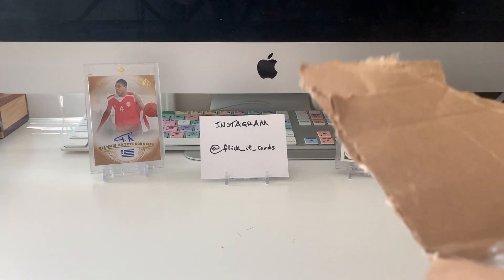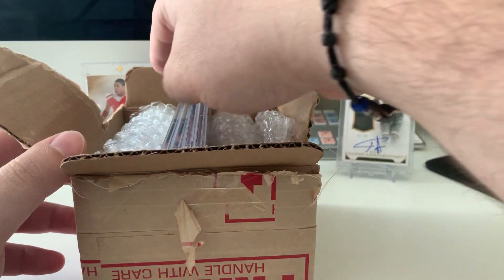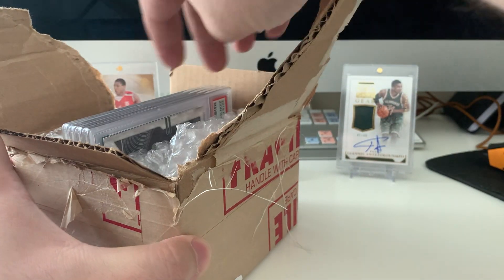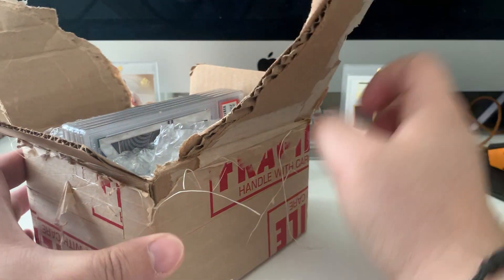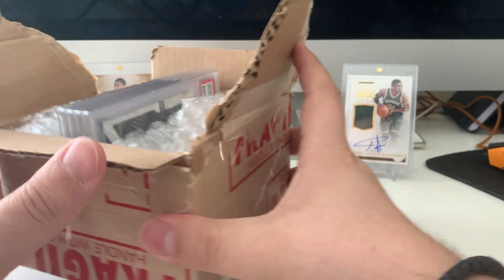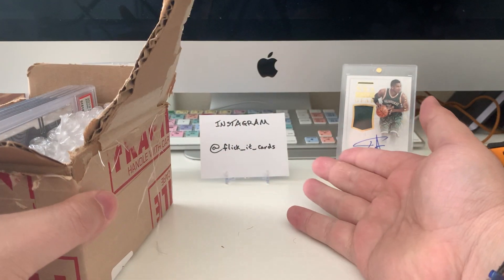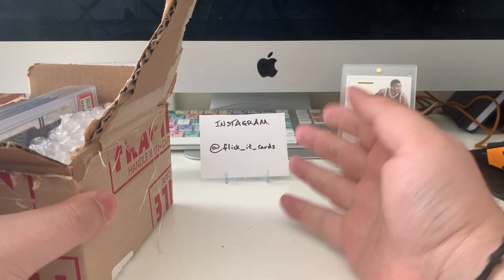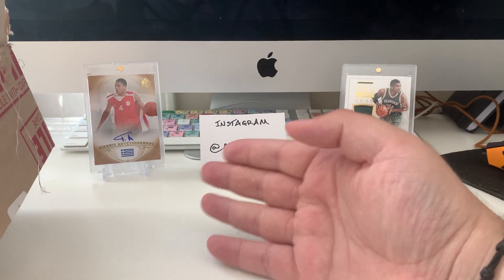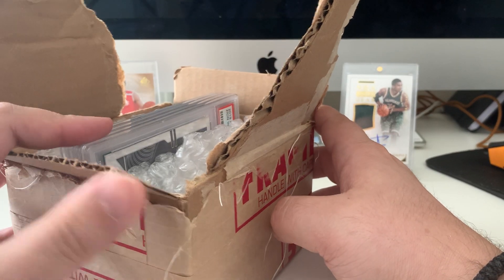Hey guys, today I'm going to be showing you my first ever PSA submission results. Really exciting for me. I know people do this all the time, but I just got back into cards maybe three or four years ago and I decided to get something graded for the first time. If you're new here, this is my channel, Flickie Cards — that's my Instagram handle. Check it out if you want to see more of my collection. I collect a lot of Giannis, Tatum, and Kobe, and other stuff too, mostly basketball though.